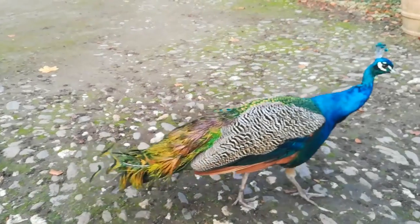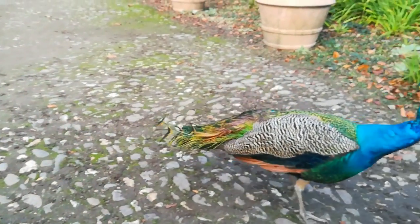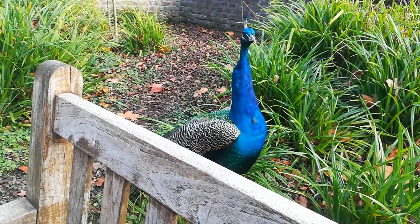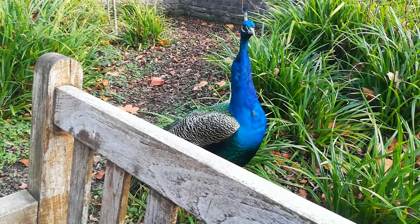Nicht zu übersehen sind die Tiere am Schloss. Ungefähr 25 bis 30 Tiere sind auf der Schlossanlage. Die meisten von ihnen sind zahm.